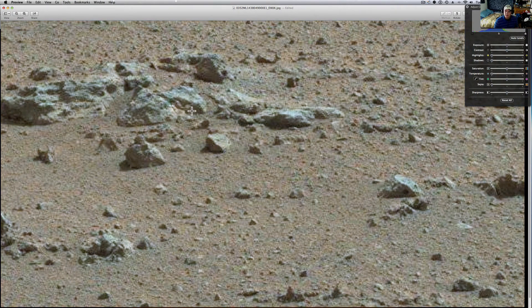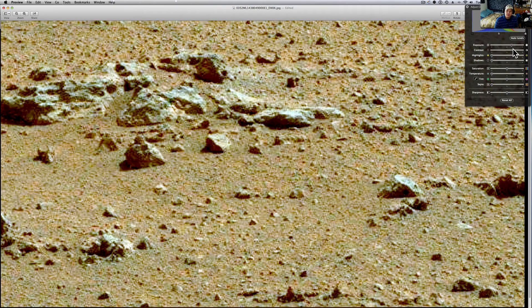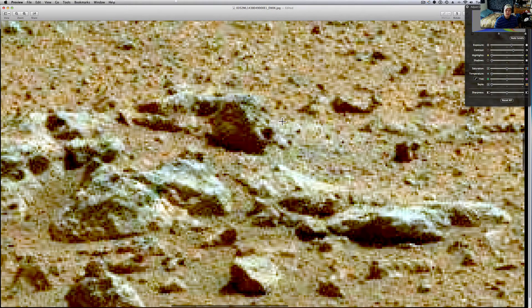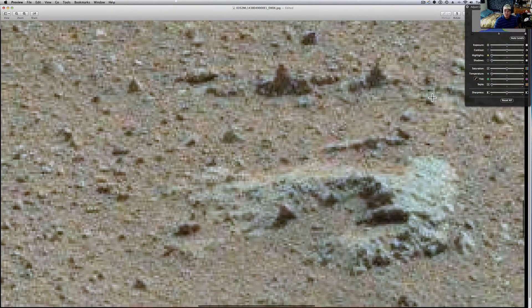But let me move the temperature down to give you that look. I think this is really what Mars looks more like. And these are just some interesting rocks to go along with it, or whatever these are. Sometimes I'm not too sold on that they're rocks, but let me drop that one more time.